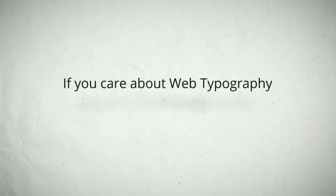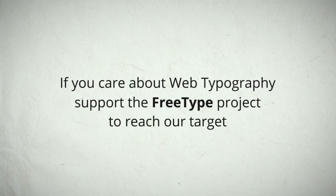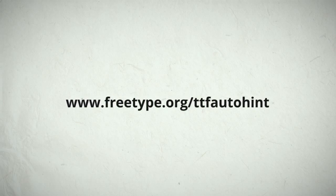If you care about web typography, support the FreeType project to meet our target: $30,000. Thanks, everyone.